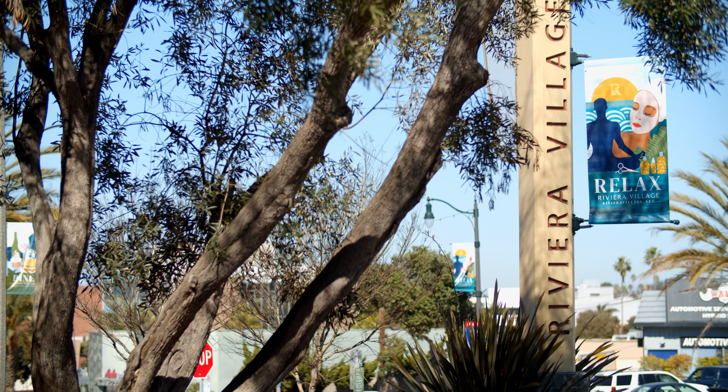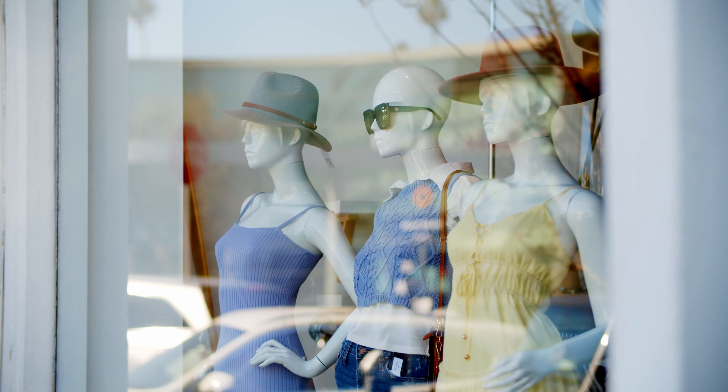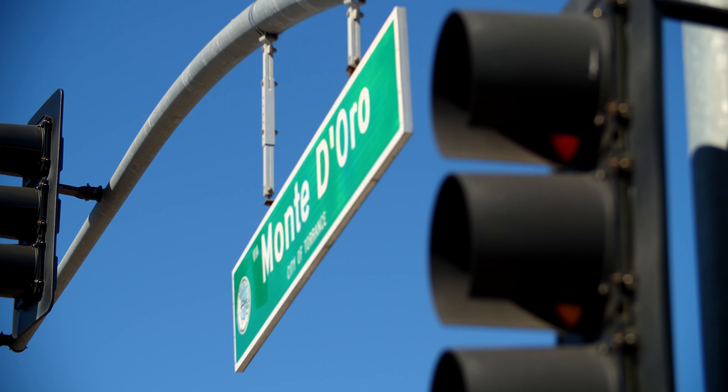Now, interesting story about this property. Back in 1954, my client's father stood on this piece of land. There was nothing here in the neighborhood — there were just empty lots. He looked around, looked at the view, and decided to build his family home. Here we are, 60 plus years later, first time on the market.